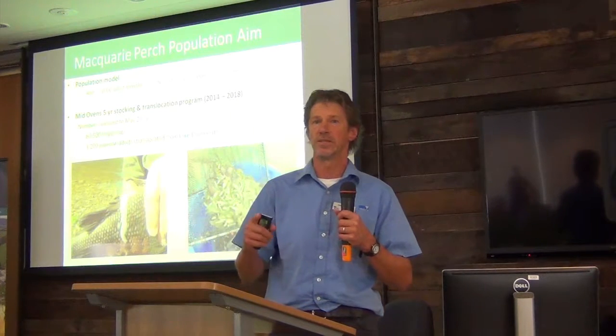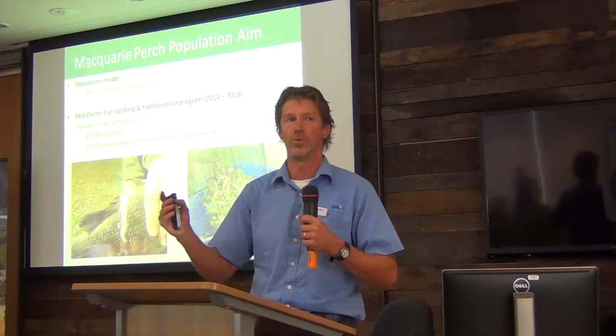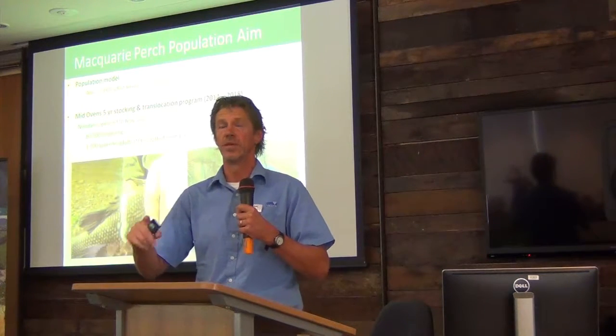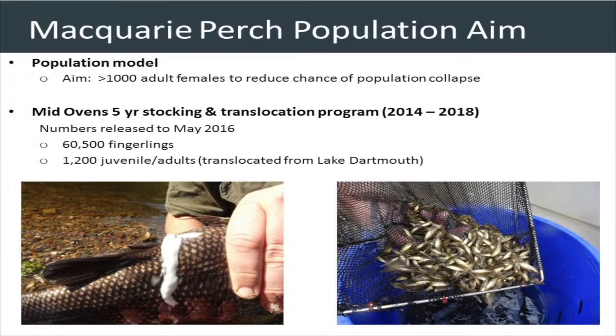It's a two-pronged approach. The novel part is not only fingerling stockings — to date over a three-year period, over 60,000 through Snobs Creek Fish Hatchery — but the novel part is also taking, in a viable manner, from the healthy Dartmouth Dam population. So not robbing Peter to pay Paul, but making use of — post the Millennium Drought — really good science from ARI determining that we have a good population pulse. We can viably take relatively small numbers, now up to around 1,200, of small to larger size fish to translocate from Dartmouth directly into the Ovens, which was being done today as well.